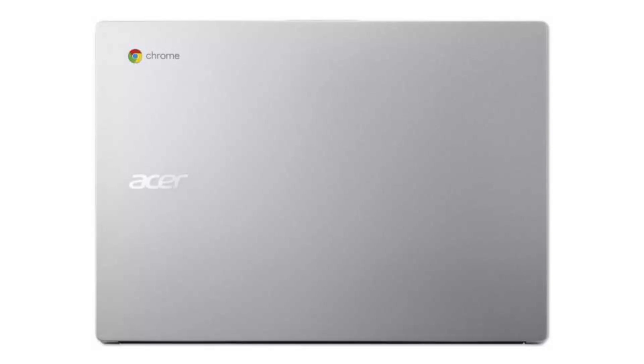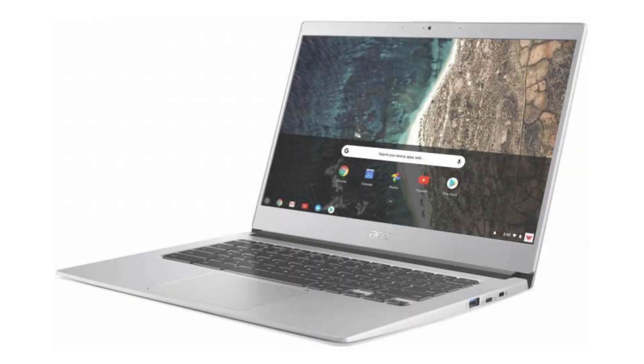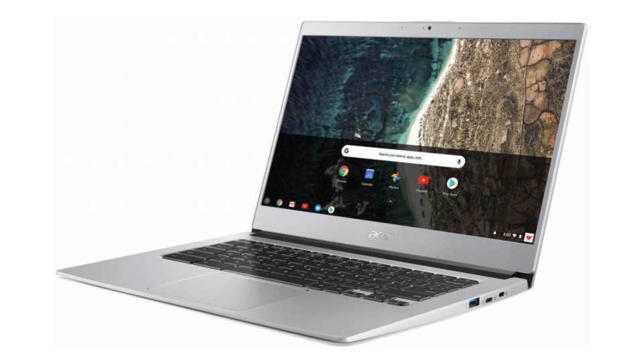It costs $399.99 on Amazon, but of course that is subject to change. If you want to buy this Chromebook, please click on the link in the video description.